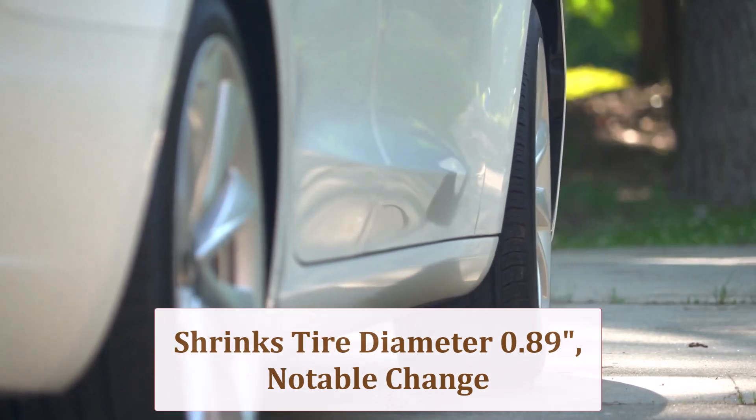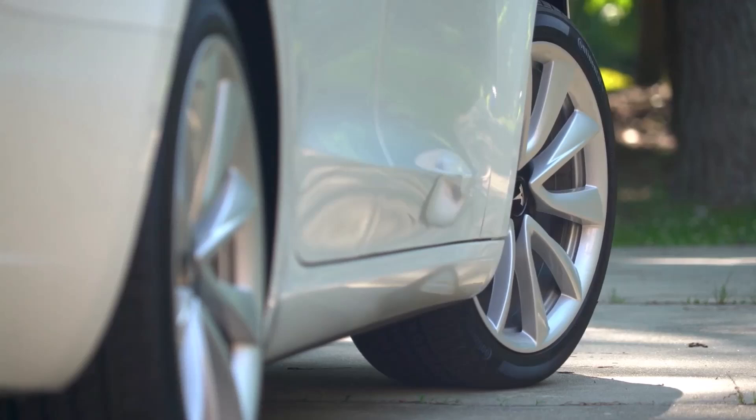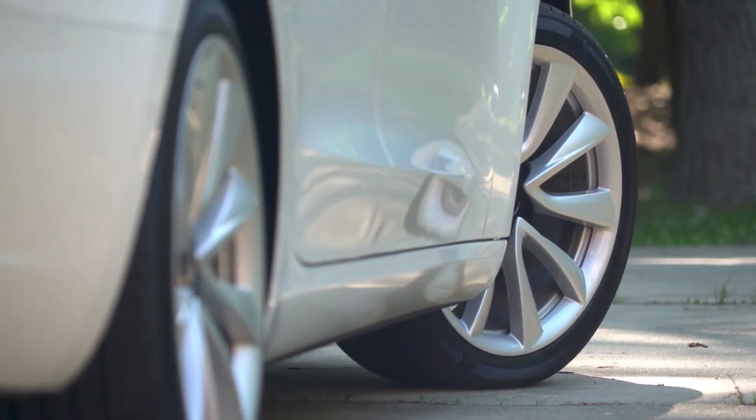If splash guard rub occurs under bump, trim the plastic, or add 3mm spacers and re-torque the lugs after 50 miles.